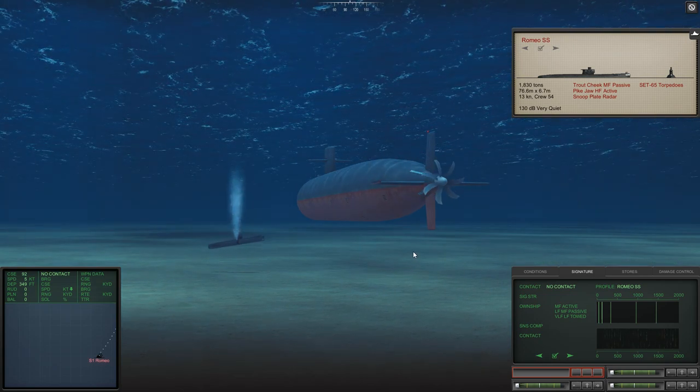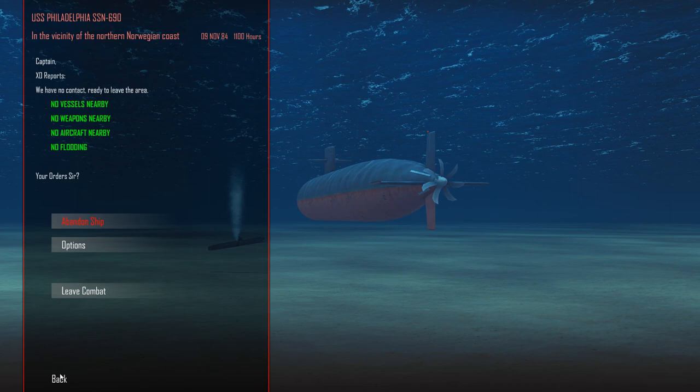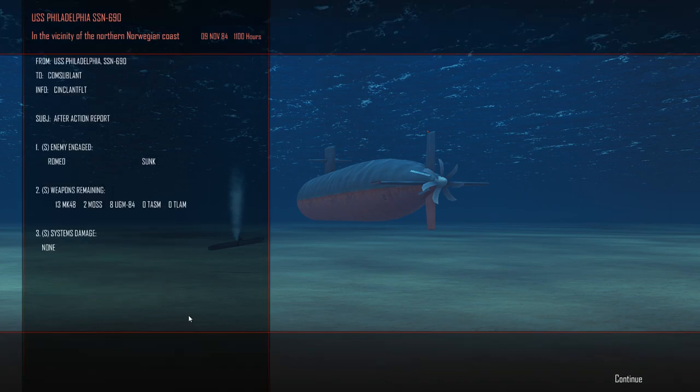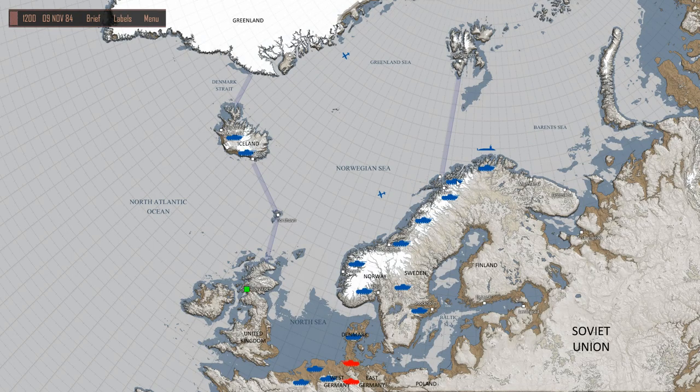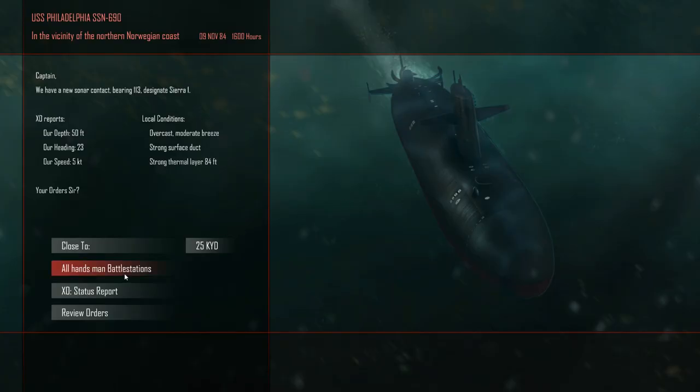No other units nearby. Sunk the Romeo. Well done — but not your target. The target is going to be coming up: another sub, and the surface fleet is just beyond it.